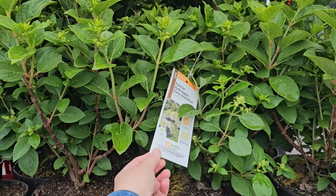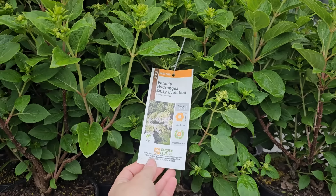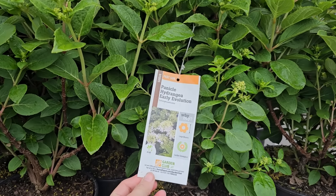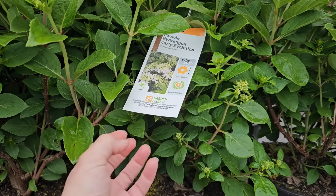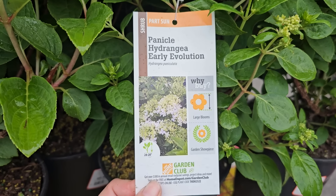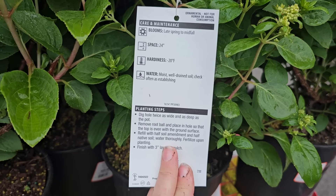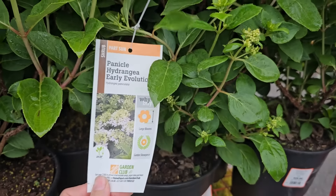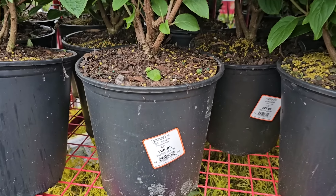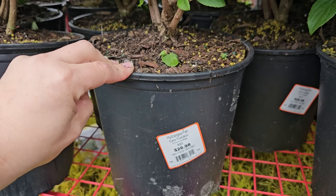Some panicle hydrangeas are already starting to bud up. Panicle hydrangeas grow on new wood and are more sun tolerant than macrophylla or mophead big-leaf hydrangeas. This one likes part sun, gets 24 to 28 inches in height, needs 24-inch spacing, and is hardy down to negative 20 degrees Fahrenheit. These are in the Home Depot brand containers, two gallons for $26.98. It's called hydrangea panicle Early Evolution.